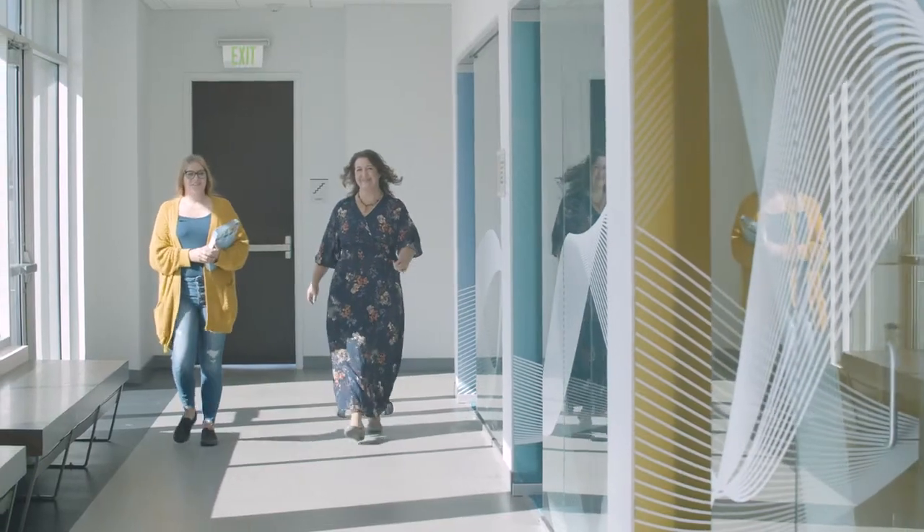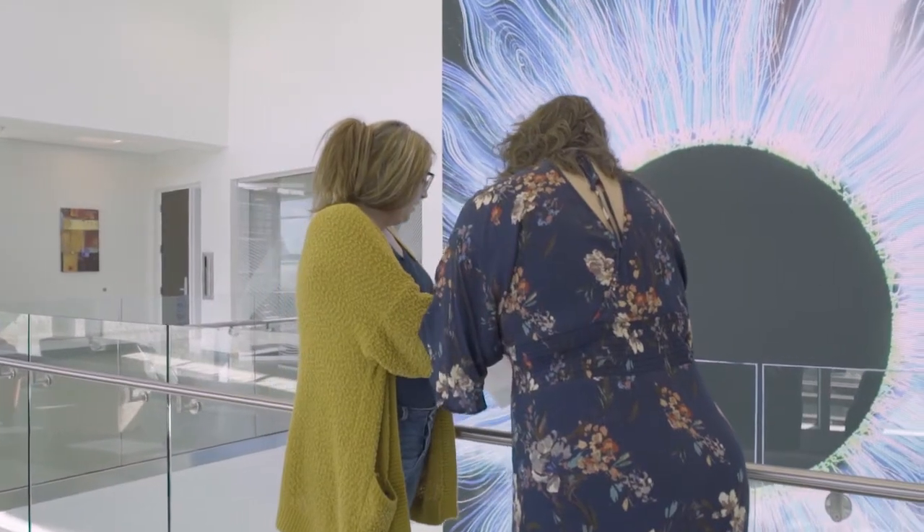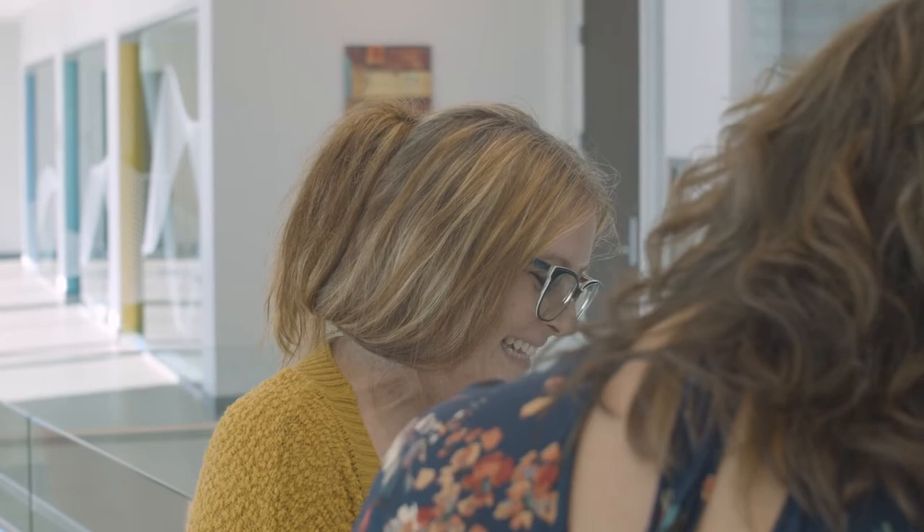We are very thankful for our new building. This is going to afford our students a lot of opportunities that they haven't had before. It's just a great place — it kind of fosters that community sense with the students, so there are a lot of places for them to study together and help each other. It's just a great thing.